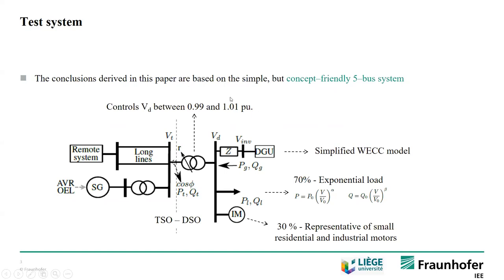Before addressing that question, let me quickly introduce our test system, which is a rather simple but concept-friendly system used in literature to illustrate the long-term voltage instability phenomenon. It consists of a transmission side with a transmission equivalent and a synchronous generator equipped with AVR and overexcitation limiter. This system provides power to a load center through an LTC-equipped distribution transformer. On the distribution side, we have distributed generating units and a load model: 70% an exponential load model and 30% a dynamic load representative of small residential and industrial motors.